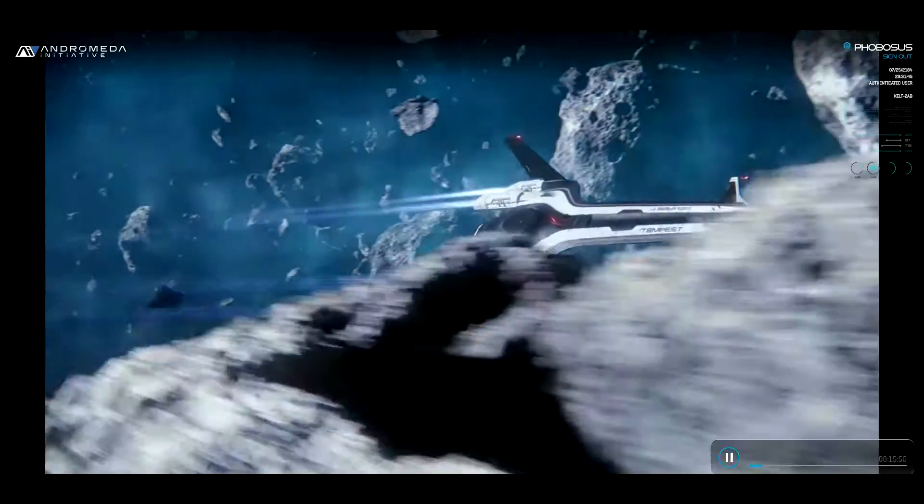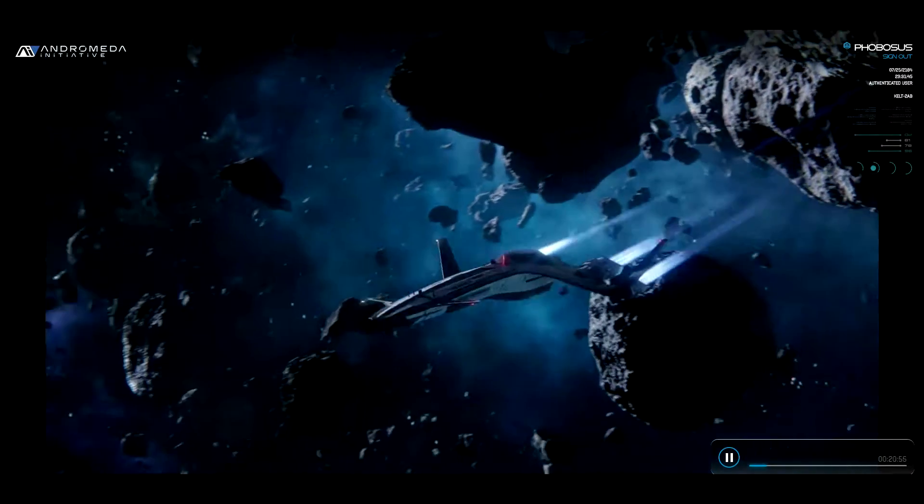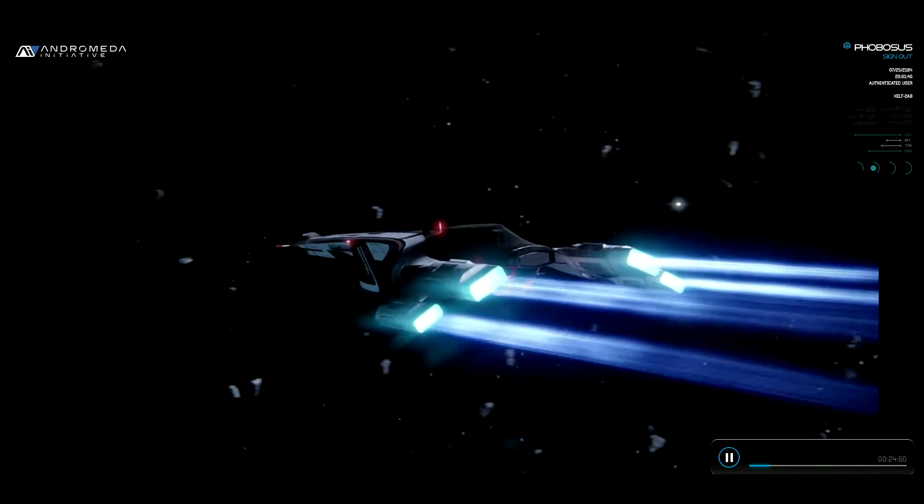I've been her pilot since the early prototype days, so take my word when I tell you that she's light, stealthy, and easily the fastest ship in her class — capable of doing 13 light-years per day.